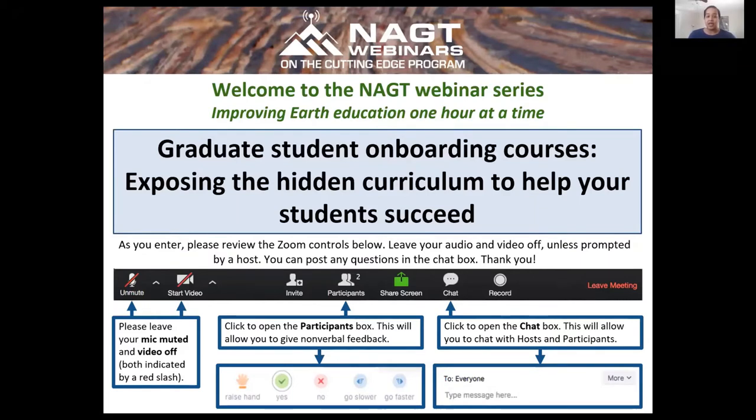A reminder that all participants of NAGT meetings and events are expected to abide by the NAGT code of conduct, which applies in all venues, events, and online forums associated with NAGT. Please read the full NAGT code of conduct policy linked in the chat for any details.